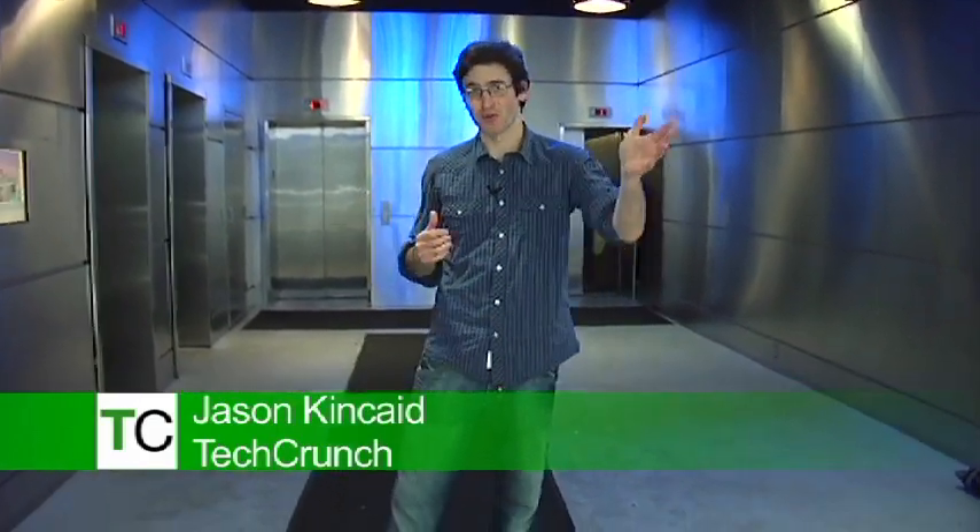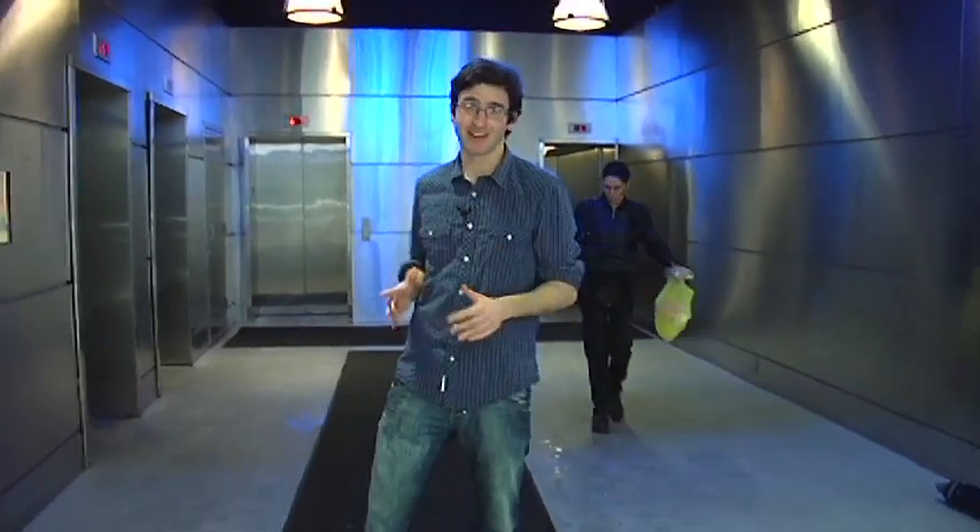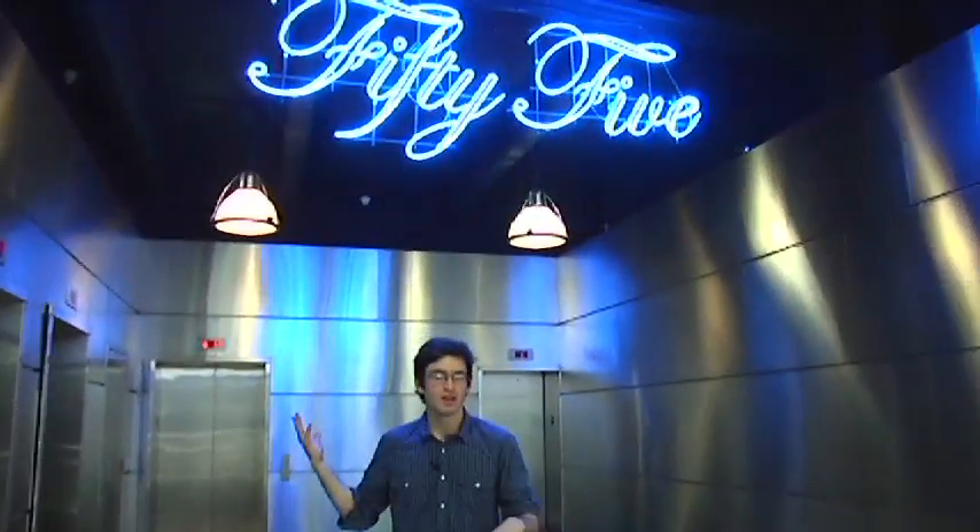Hey, this is Jason Kincaid for TechCrunch TV. You can't tell right now because it's pouring rain outside, but we're currently in the heart of Brooklyn, New York. We made it out of California and we've got a series of cool startups coming straight from New York. Right now we're in a cool building that is a little nondescript. It's got one very cool startup inside called Etsy, so we're going to check out what they've got going on.